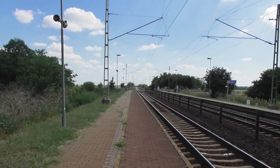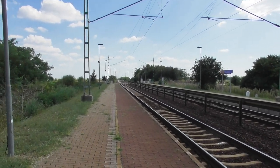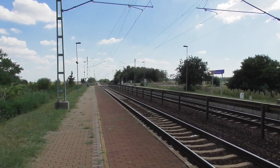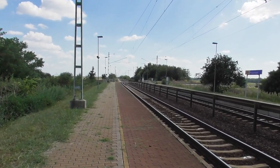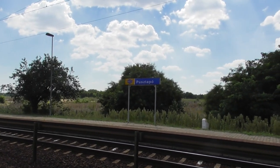A túloldalt is felújították: ott van az átjáró, fénysorompós és sorompós gyalogos átvezetés — ez nagyon követelmény volt, és csak ott lehet átmenni a másik oldali peronhoz. Megállót jelző tábla is van, most már ez a standard mindenhol.